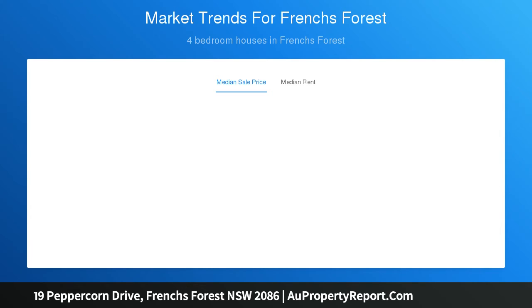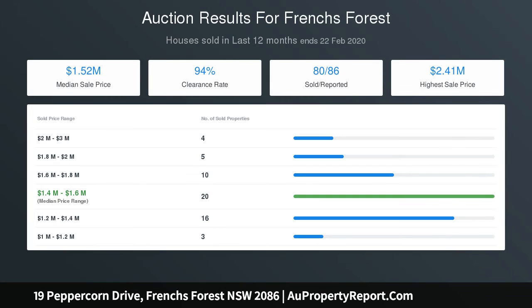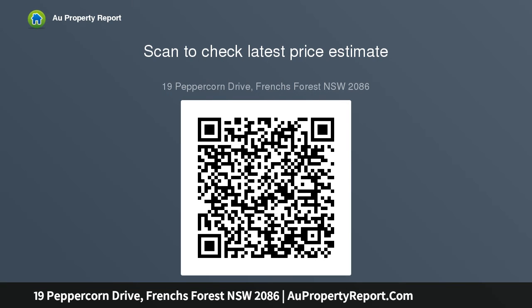Timber floors, high ceilings, expansive family room, ducted A/C, casual living and dining rests by the stone-topped island gas kitchen, versatile wing with TV room, bed, bathroom and kitchenette area.